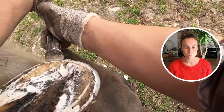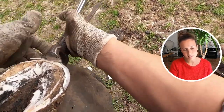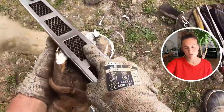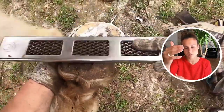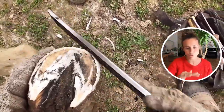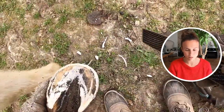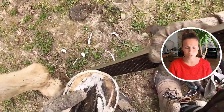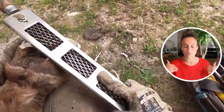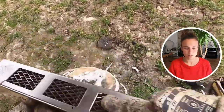I'm not her usual care provider — I was helping a colleague who hurt her back. We can see I'm doing a founder-type trim, so really backing up the toe as much as possible, because she tends to have sleeper feet. I'm trying to lower the heels as much as I can, near the seat of corn, but the frog is in really bad shape so I can't do more.